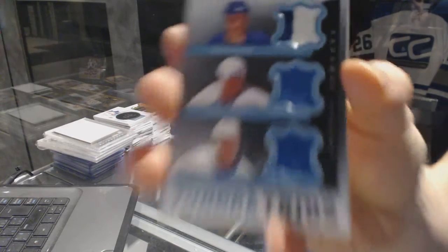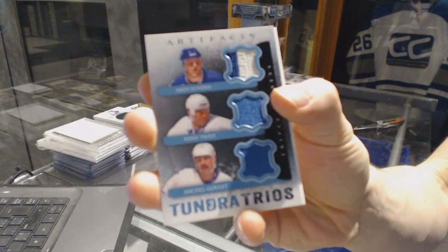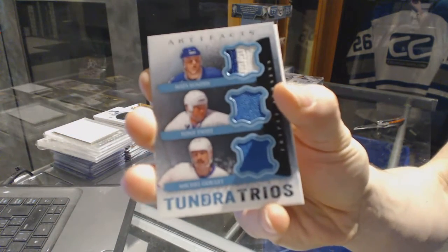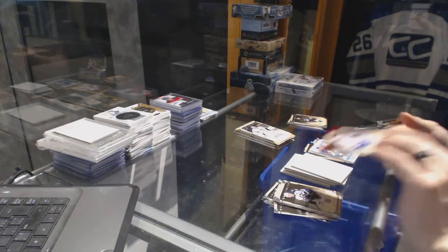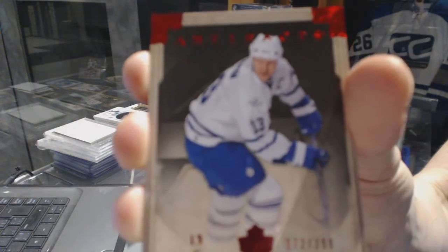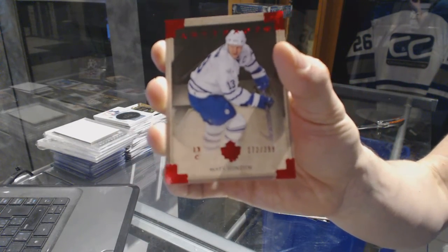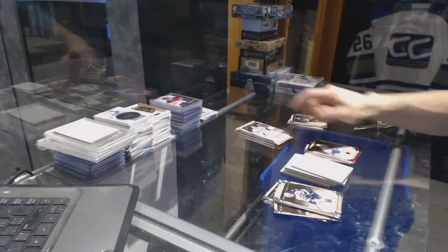Tundra Trios for the Quebec Nordiques, aka the Colorado Avalanche — Mats Sundin, Tony Twist, and Michel Goulet. And we've got a base red parallel numbered to 399 for the Toronto Maple Leafs, Mats Sundin. That might be the first time we've had two hits in a pack of the same player, but going to different teams.